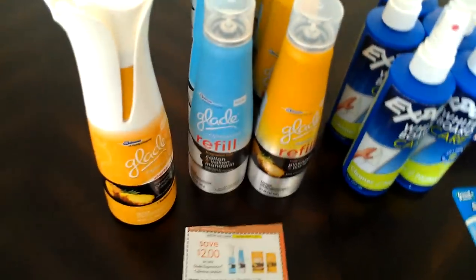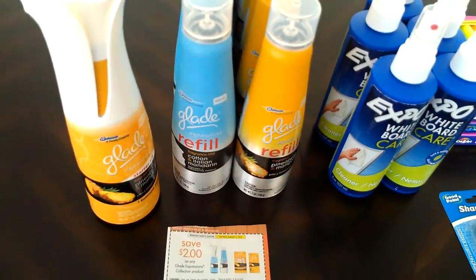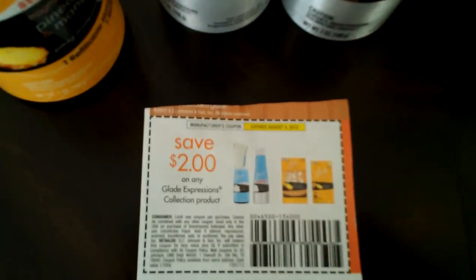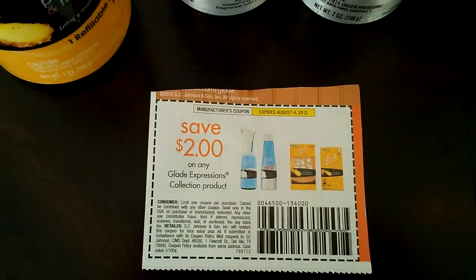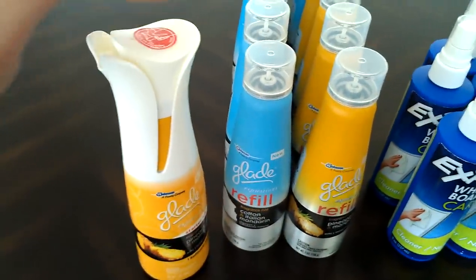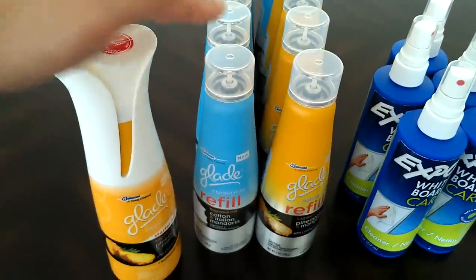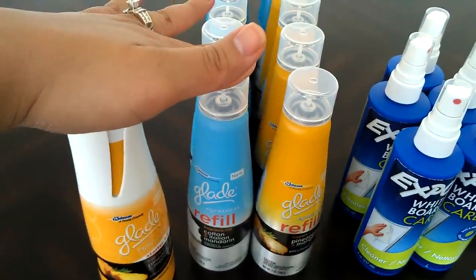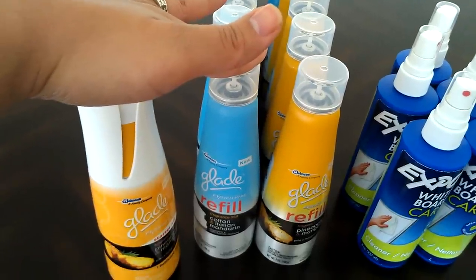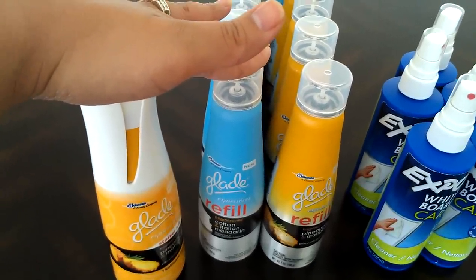At Walmart I picked up these Glade refills. They were on rollback for $1.98. I used a $2 off coupon which gave me 2 cents overage for each one. Basically this is the kit and you just refill them with these. And this brand, the Glade Expressions, they're my favorite air fresheners by far.